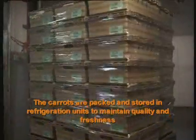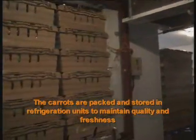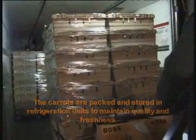The packed carrots are then stored in a large refrigeration unit prior to being dispatched to the customer by our own chilled chain distribution vehicles.